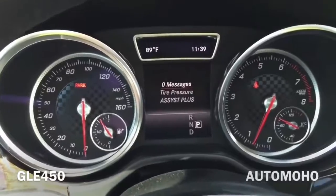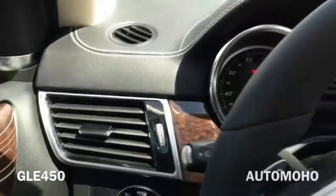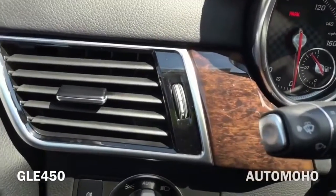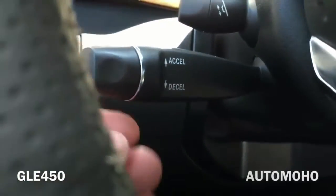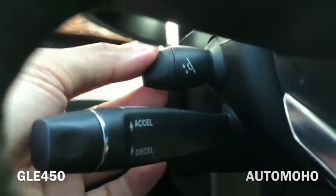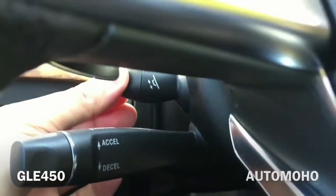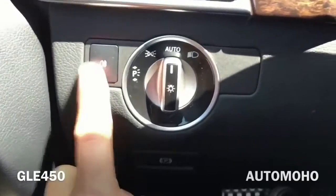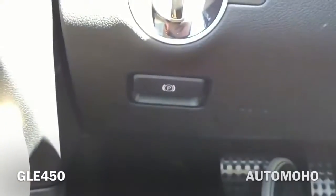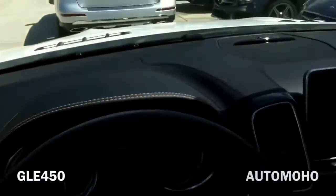Here is a closer look at the instrument cluster. Over to the left you have the driver side air vent with beautiful wood trims and aluminum trims. Behind the steering wheel you have the cruise control. The steering wheel features a power tilt and telescopic steering column. There is the light control as well as the rear fog light. Below you have the hand parking brake.